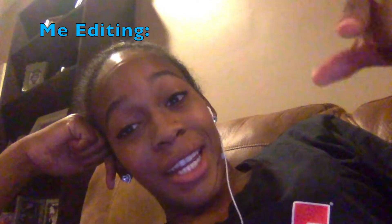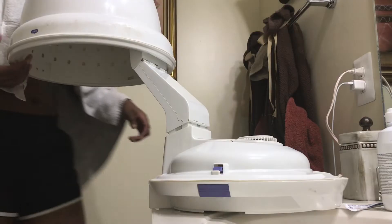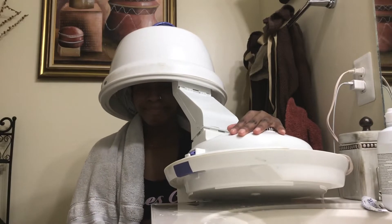Once I'm done deep conditioning my entire head, I'll take a plastic bag from my kitchen, wrap it around my head, tie it, and then sit under the dryer. That old 90s contraption does have a dryer — I'll set it to high and sit under it for 15 minutes.